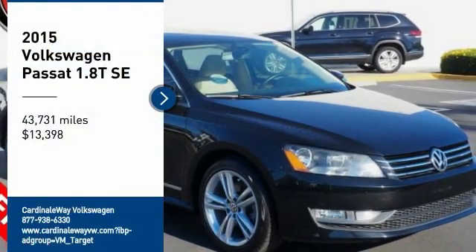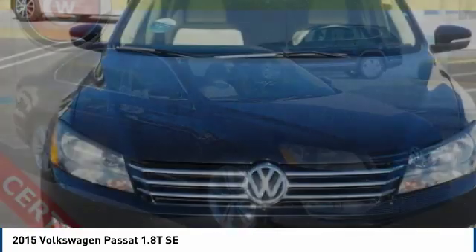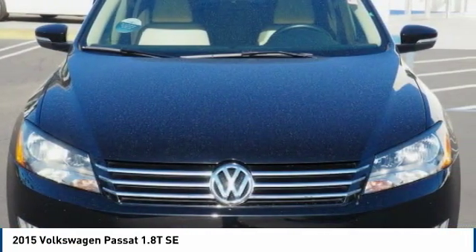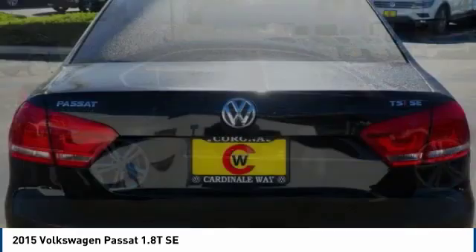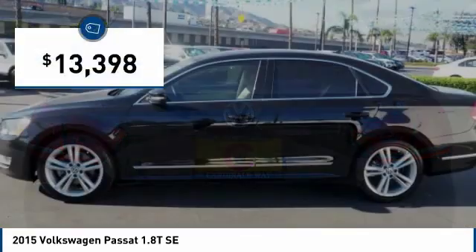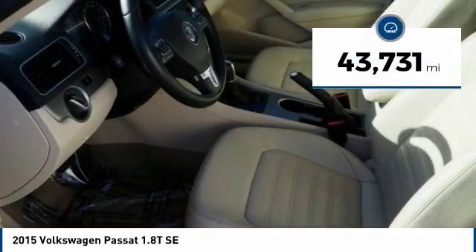Stop by and take a look at the 2015 Passat. The Volkswagen Passat is roomy and powerful. It is a supple and controlled ride with a quiet and comfortable interior. Volkswagen brings it all together and is priced below $15,000. This vehicle has less than 45,000 miles.